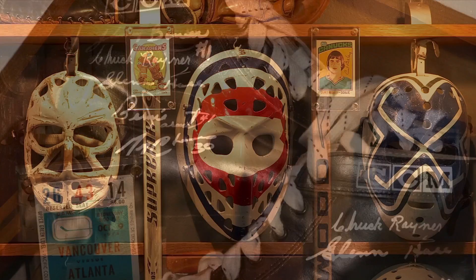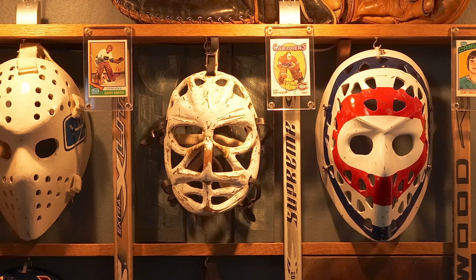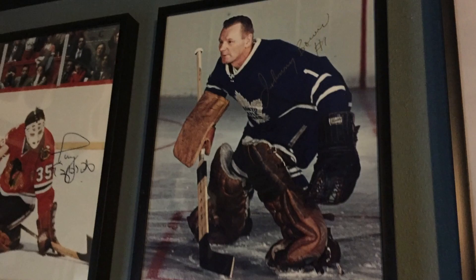I met Johnny Bower — he signed that old glove there. The black glove reminds me of the glove that Johnny Bower wore in the photograph on the goalie wall. It's hard to even imagine anybody wearing these gloves and playing hockey — what little protection they offer.